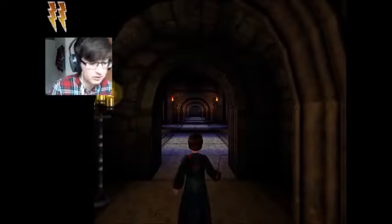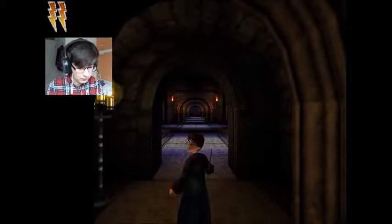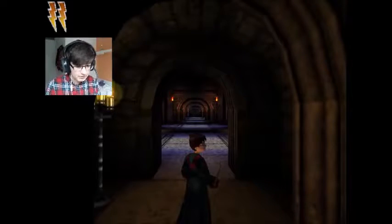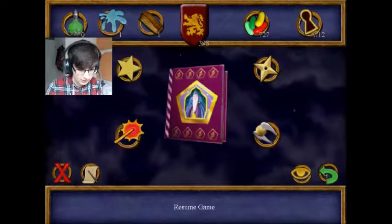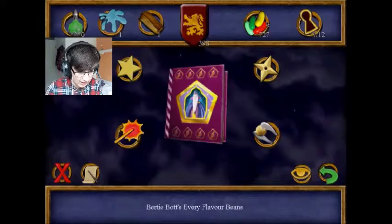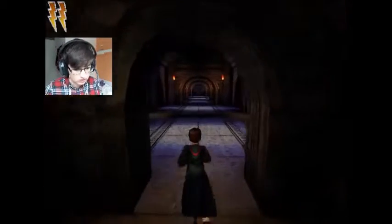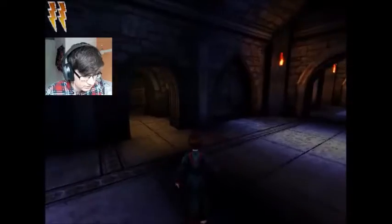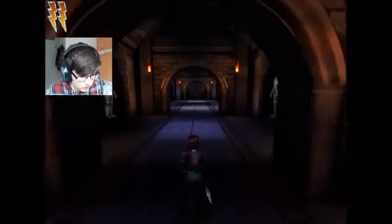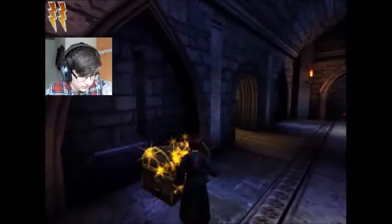Hey guys, welcome back to Harry Potter and the Chamber of Secrets. I thought I had saved right before this point last time I played, but apparently it didn't save, so I had to do the bean bonus room again. I have a different amount of birthday balls now, but that's the only thing I had to redo. Now let's go sneak into Snape's storage room.